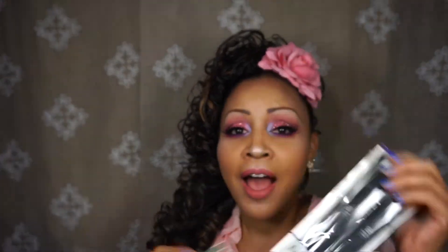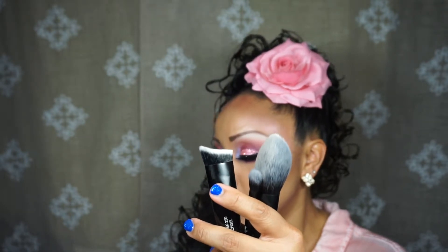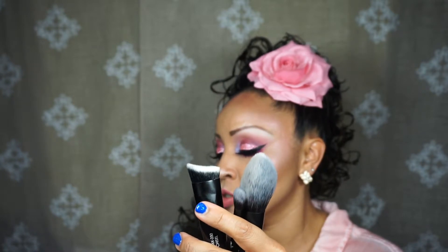We got brushes by Moda — I've always wanted to try that brand. It has a curved, soft, dense chisel shape, which is really soft and nice for your crease area. This is the Moda Pro Three-Piece Brush Set by Royal and Langnickel, retailing for $26. It features a pointed blush chisel blender and a crease brush, and these brushes can be used with both wet and dry products. I'm excited about that.